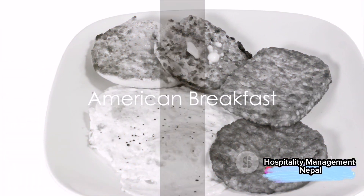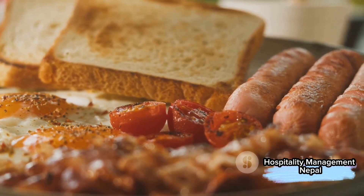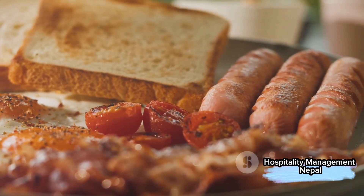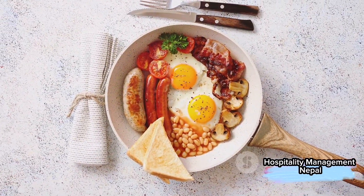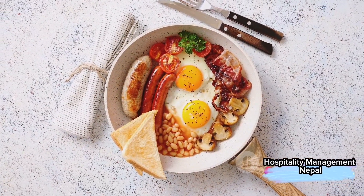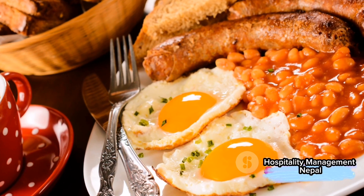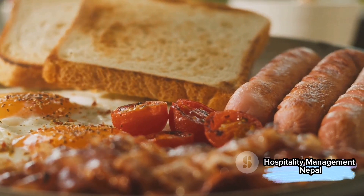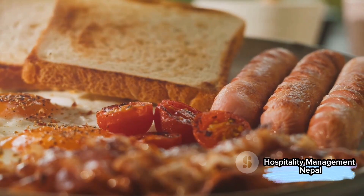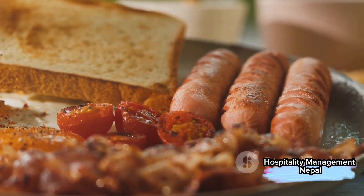Last, but certainly not least, is the American breakfast. There are some familiar elements here, such as eggs and breakfast meats like bacon, ham, and sausages. But there are also distinctly American touches, like steak and scrapple. One key difference lies in the preparation of the food. For instance, while English breakfasts usually serve back bacon from the loin, American breakfasts tend to be heavier on the fat, often using belly cuts.